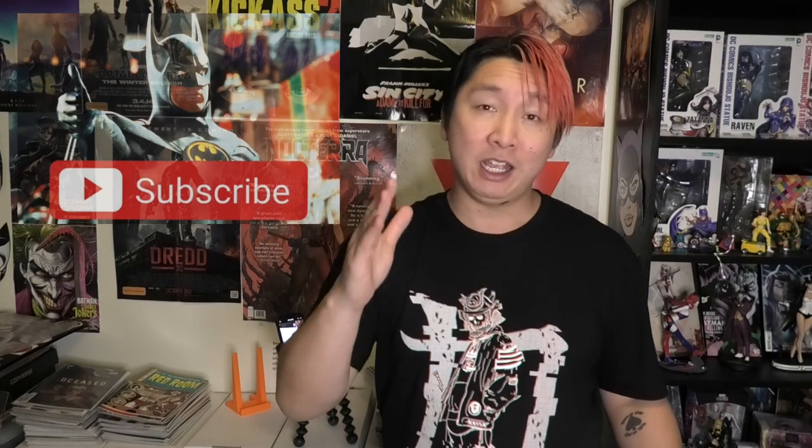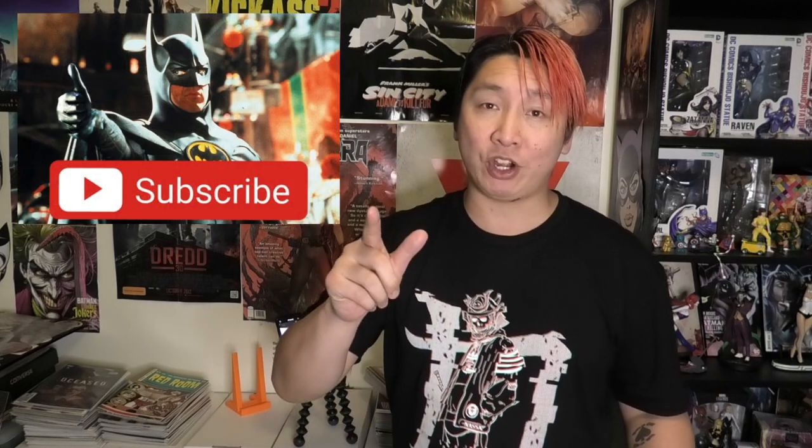I've got a fat stack of Vampirella books to show you so hopefully I'll be able to get through this in not too much time. Before I start, if you guys enjoy this video and want to show the channel some support, I'd appreciate a thumbs up, leave a comment, let me know how you sort your comics out. We're going to kick it off with a slab — I don't keep this in my comic box, it's in my slab box, but I just remembered I have it.